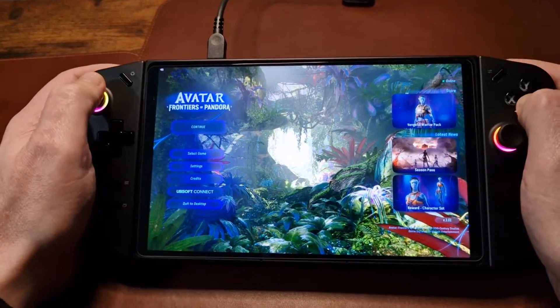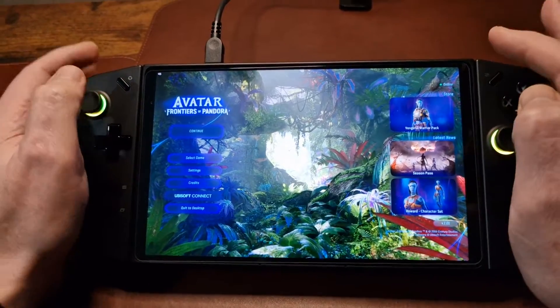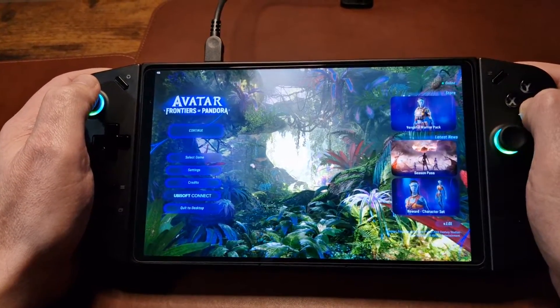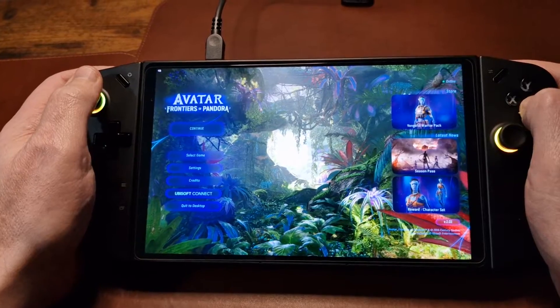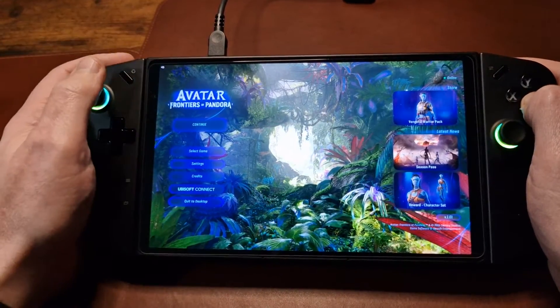Yesterday, I'd pretty much written this game off as it being unplayable, and I do stand by that decision. But someone left a comment saying that AMD has released a brand new driver, and it has fixes in place for Avatar Frontiers of Pandora.